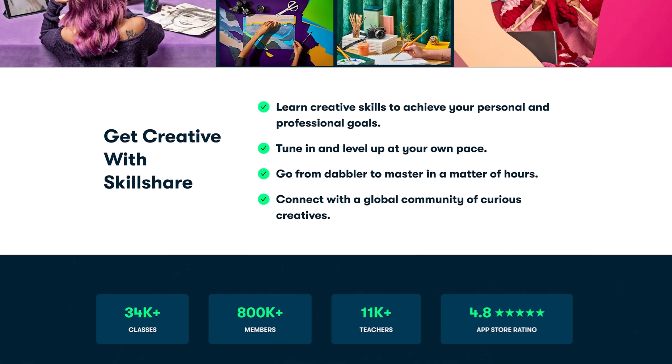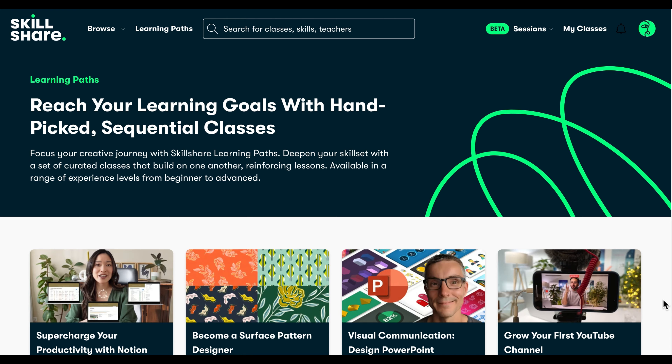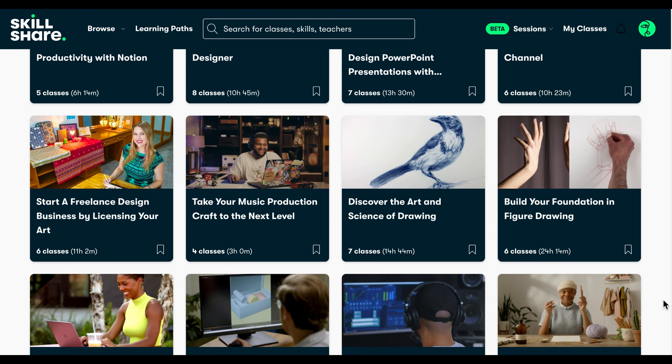Maybe in 2024 you want to learn a new skill or launch that creative side hustle you've been dreaming of, or maybe you just want to hone in and get better at your area of expertise but you don't know where to begin. With a huge variety of inspiring and high quality classes, Skillshare is the perfect place to start. They have learning paths — curated sequential class collections that help you master a specific skill or competency, holding you accountable and taking away the mental load of picking and choosing which classes to take.